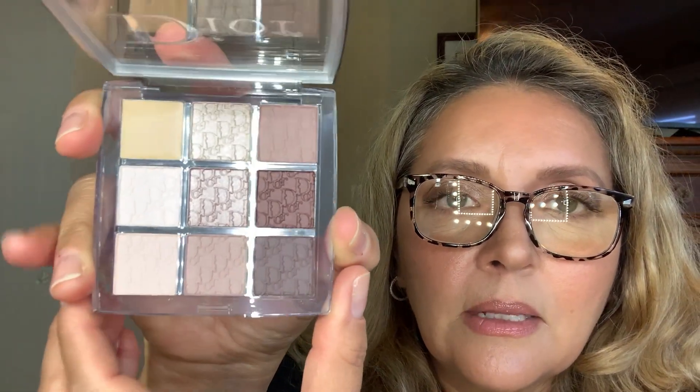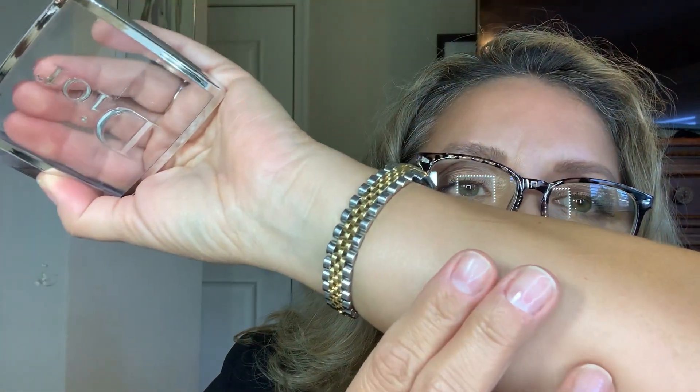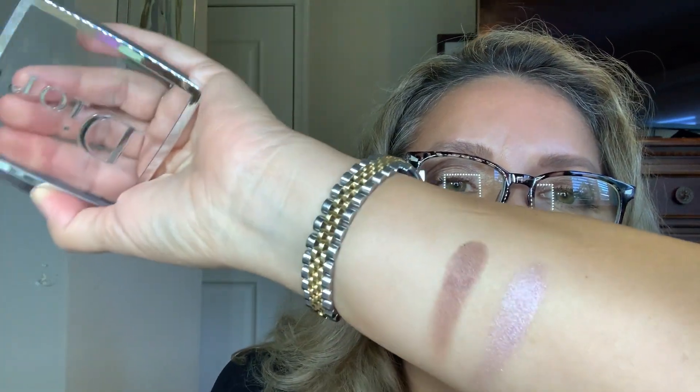I also picked up some Dior colors in the cool neutrals range. Look at these colors — gorgeous, gorgeous, gorgeous. I swatched a couple of them — oh my goodness, gorgeous! That's staying here; I'll play with that.